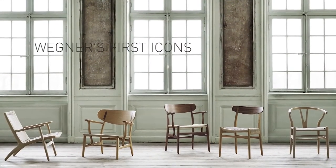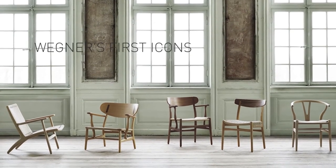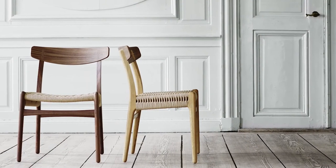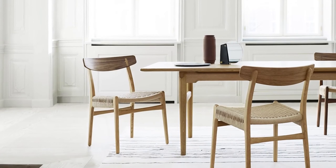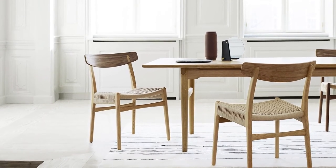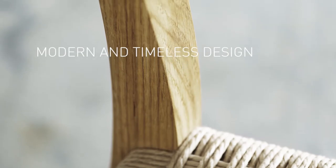The CH-23 was one of the first five designs Wegner created for Carl Hansen & Son at the start of his career. True to Wegner's legacy, the CH-23 appears as modern and timeless today as it did over half a century ago — comfortable and uncomplicated, yet capable of making a memorable impression.